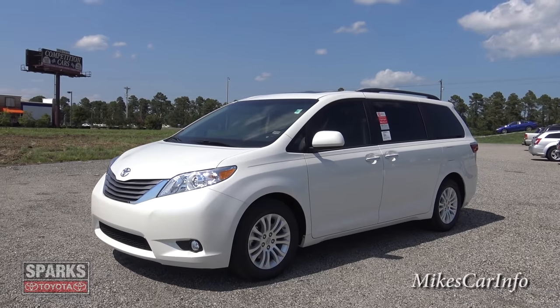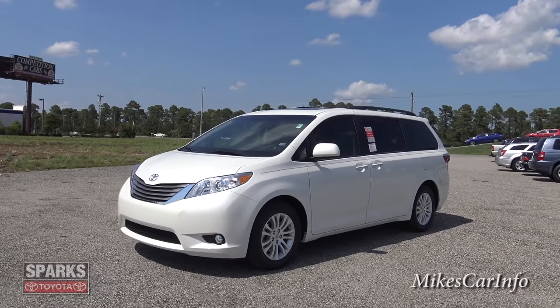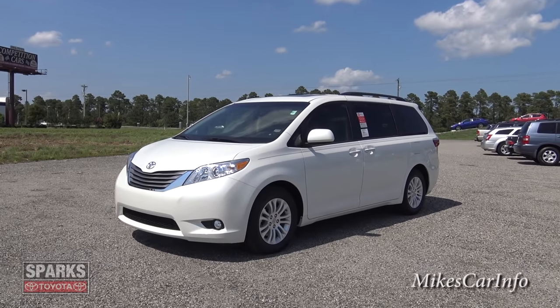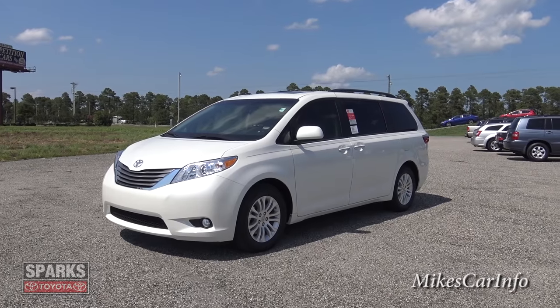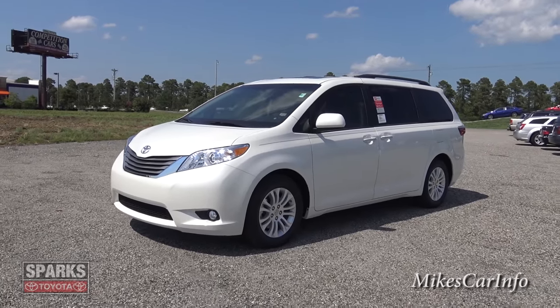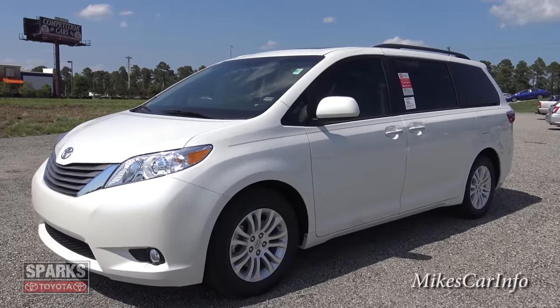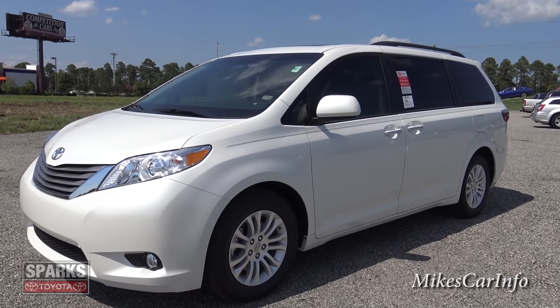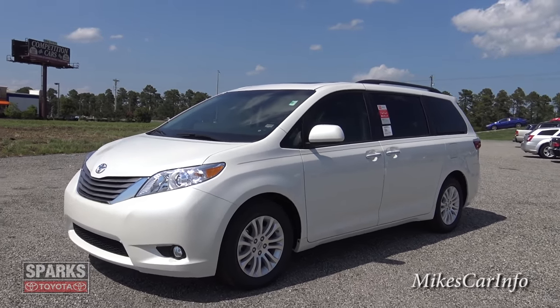Okay, so now that that's over with, I am here at Sparks Toyota in Myrtle Beach, South Carolina. And they are allowing me to show you this 2015 Toyota Sienna XLE in Blizzard Pearl. Really awesome choice for a van. It has lots of features on the inside and it looks good too — that's my opinion. Tell me what you think.